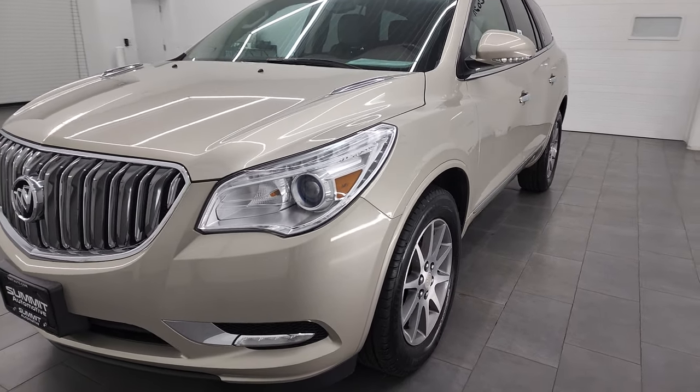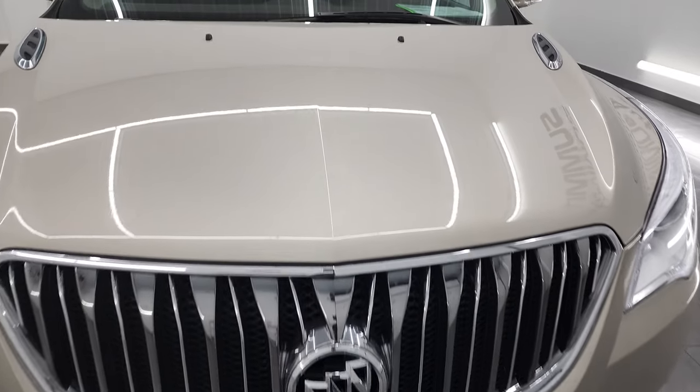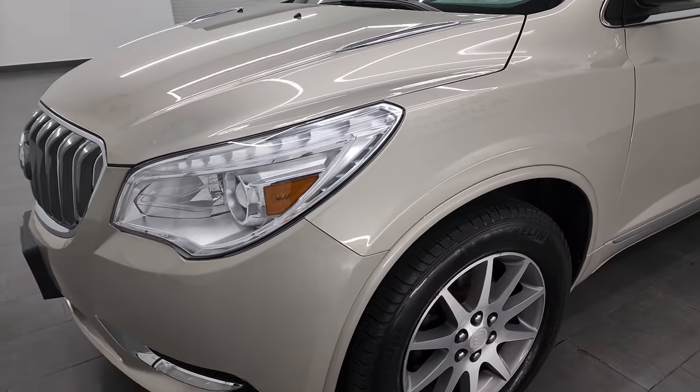I am going to go all the way around in this video, inside, start it up and take a look under the hood. Champagne silver metallic is the color and I am going to try and give you the most accurate representation of the vehicle as possible.